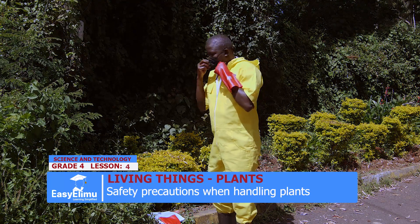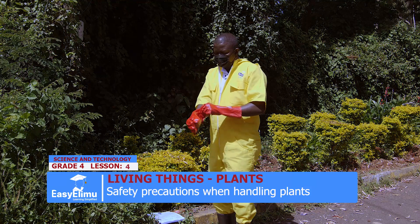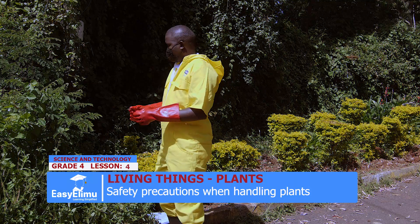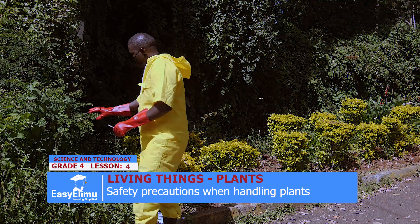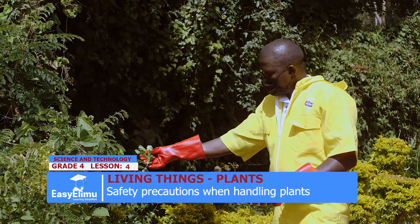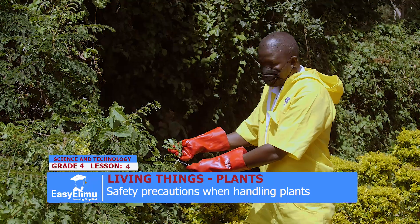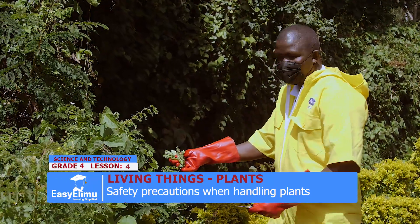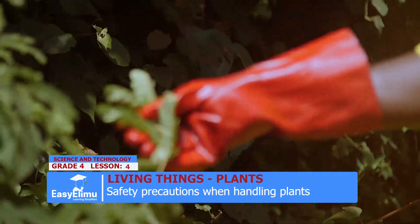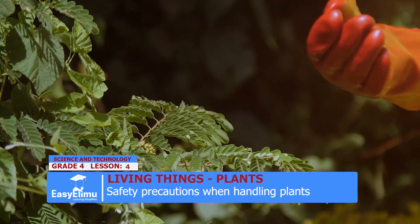Why am I wearing a mask? Because we have said some plants are not good to our mouth. Now, for example, we have this type of plant. As you can see, on the rear side, it has thorns. So we have said when you handle it with naked hands, the thorns will prick you. So the best way is just to wear gloves — gloves will protect you.